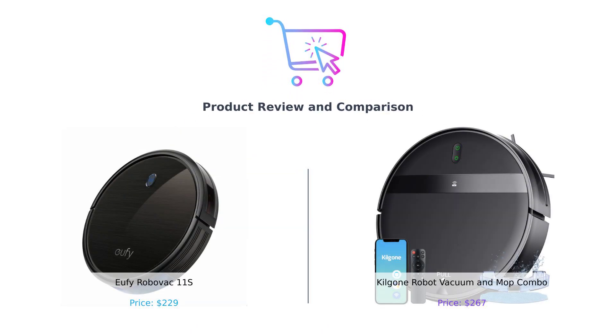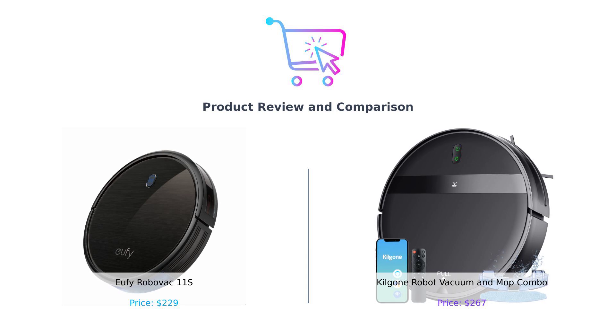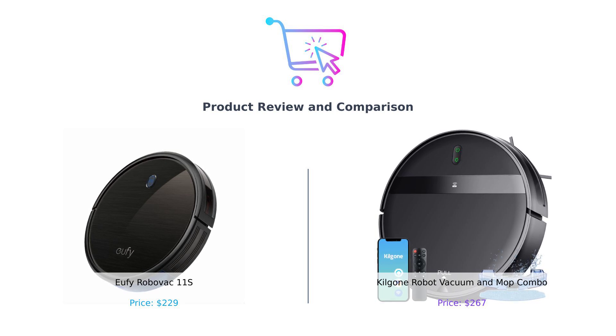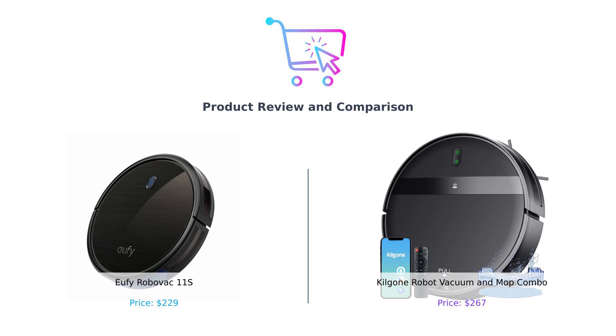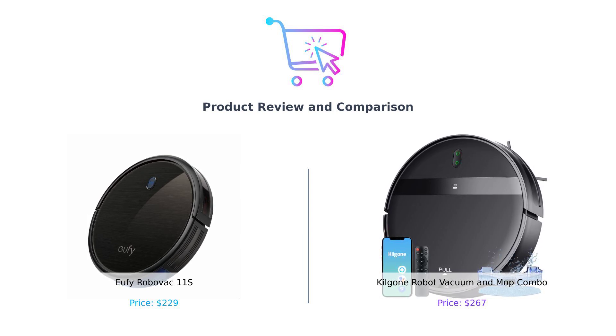Hey there, smart buyers. Welcome back to another episode of Buy Smart, where we help you make the best purchasing decisions without losing your sanity. Today, we're diving into the world of robotic vacuums. On the left, we have the sleek and simple Eufy RoboVac 11S, and on the right, the Swiss Army Knife of floor cleaning, the Kilgoney Robot Vacuum and Mop Combo. Buckle up, because this comparison is going to be more dramatic than a soap opera.